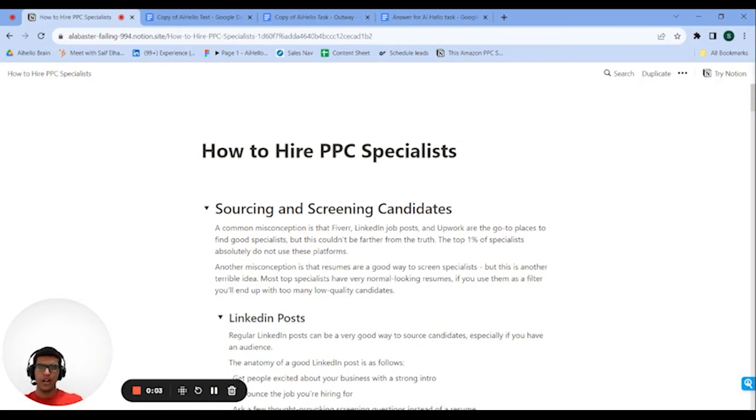A little backstory: I was just hiring a PPC specialist — I just closed the candidate this Monday, September 25th. I'm not sure when you'll be watching the video, but that was a day ago for me. I just finished the hiring process and started filming this video immediately. I'll take you through all the steps I took to find the candidate, evaluate their abilities, and decide whether or not to hire them.